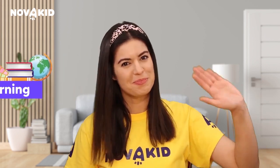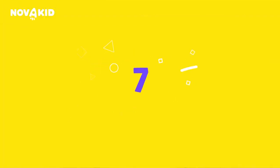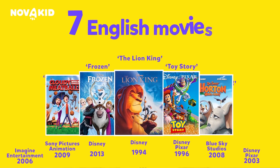Who doesn't love watching films? We all do. Movies are not just about spending time together with our family and friends, but also about learning. Hello, my name is Brittany and today we want to recommend seven of our favorite English movies for children.